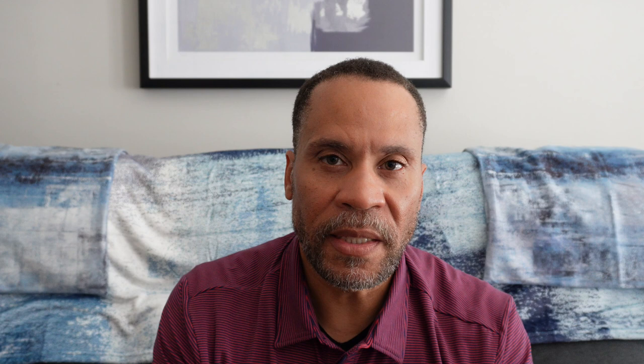Number three is from Paris Corner by the Amir Collection — Celestial. This is a clone of Ganymede. It is a little more synthetic smelling than Ganymede, but it gets you there 95% in my opinion. It gives you that metallic smell, that petrol type smell — it's very real and very mature. It just seems like a mature scent and is a good facsimile of Ganymede.